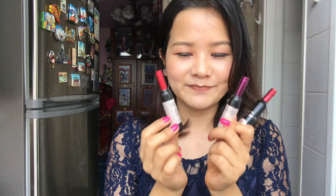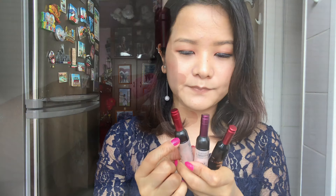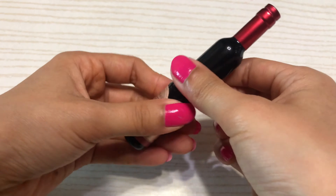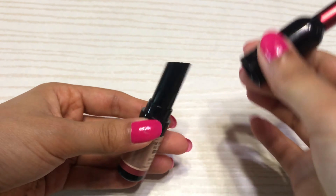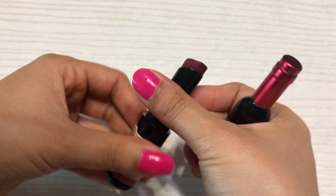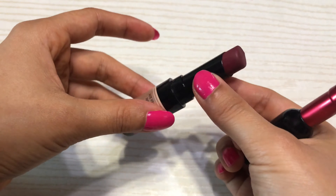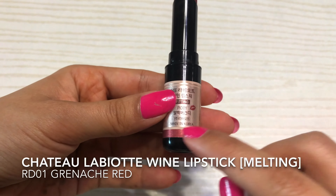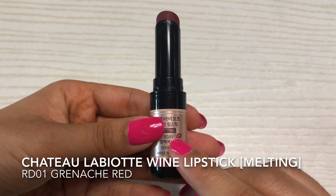I'm going to show the colors of all three products one by one. It also said that there are some wine products inside. This is the first product, so we can open it here at the middle of the container.